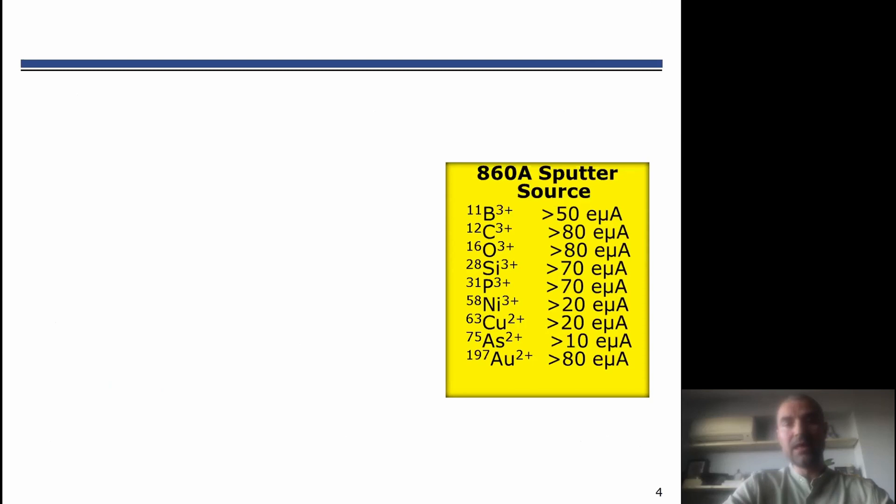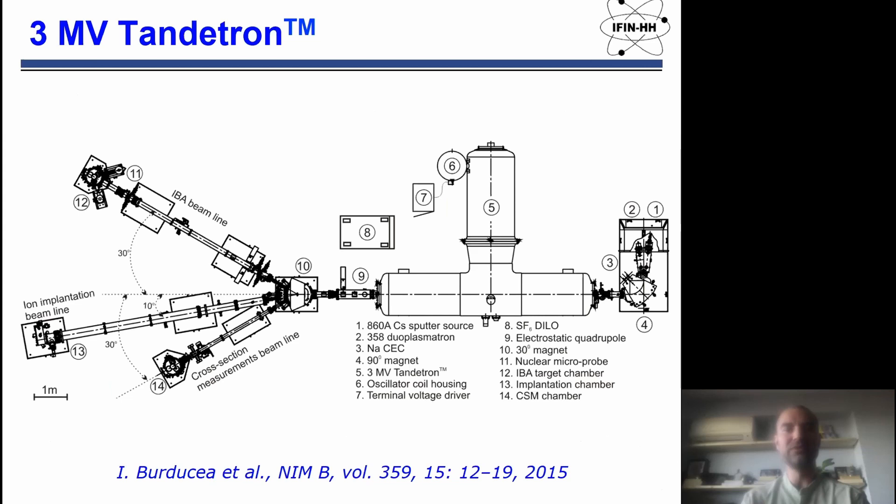This is the layout of our machine, the three megavolt Tandetron. It has two ion beam sources and also three beam lines, and in our paper there is a lot of information regarding all the parameters for this.